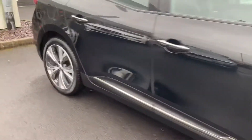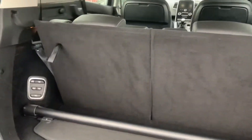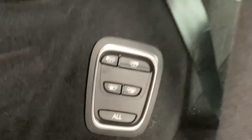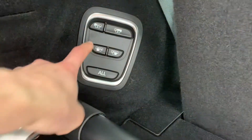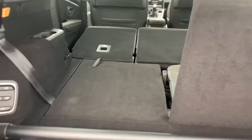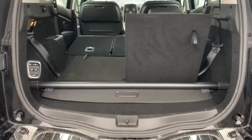These Grand Scenics are seven seaters. If I open the boot up, you'll notice the two rear seats are up. If you want to put them down, you have these buttons just here on the control panel — if I put the left-hand one down now, it gives you an idea of how much space you can have with the seats all the way down.